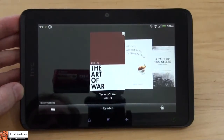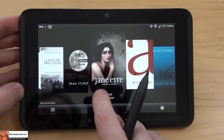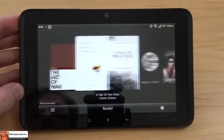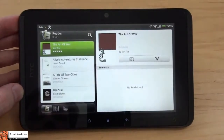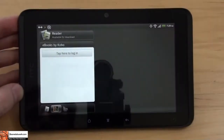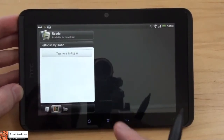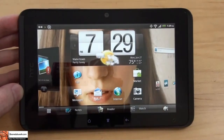It comes with a Reader app, pre-loaded with some classics like Jane Eyre, The Scarlet Letter, Twenty Thousand Leagues Under the Sea, and Sun Tzu's The Art of War. It also allows you to purchase other books through Kobo. It does not allow you to transfer books over from Kindle or similar devices, so you would need to re-buy those, but you can buy books specifically for this device.